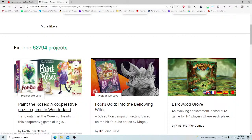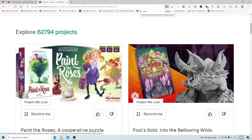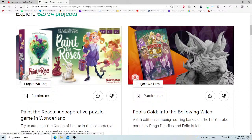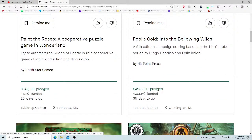Right now I'm very excited to be checking out the most popular game on all of Kickstarter right now — that is 'Paint the Roses,' a cooperative puzzle game in Wonderland. This is from North Star Games, who looks like they're doing a little bit of a rebranding. I haven't seen them on Kickstarter in quite a while — they had a Wits & Wagers campaign that fell on its face a couple years ago. I'm glad to see them back at the top. It's already raised $147,000 — let's see why.